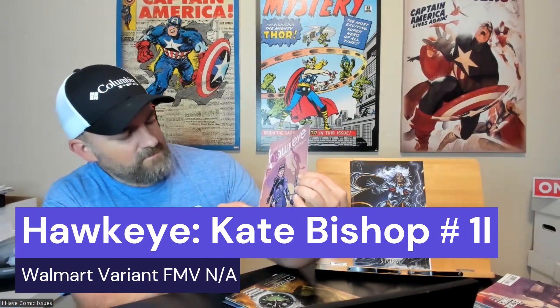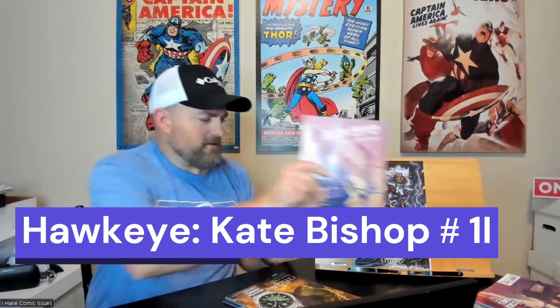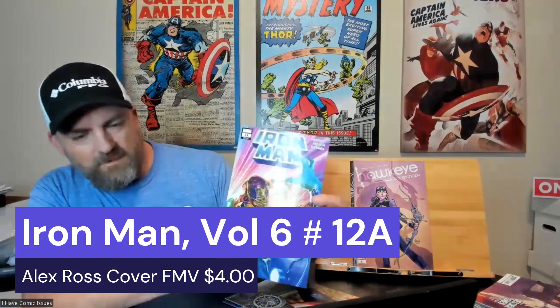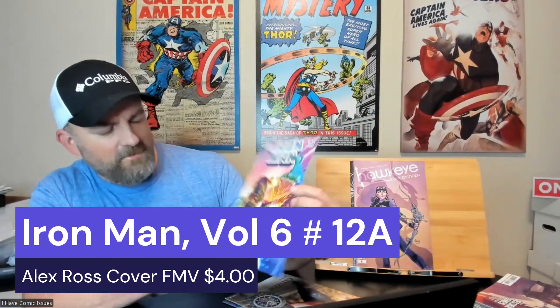Then I got another number one — this is Hawkeye: Kate Bishop issue number one, variant edition. Very cool, I like that a lot. And then I got Iron Man issue number 12. I've picked this one up in another pack before, but still very colorful and sharp. That's legacy issue 637.